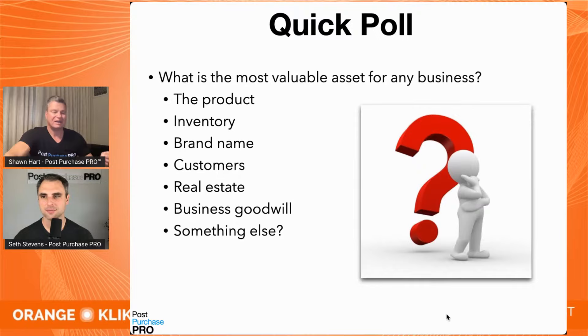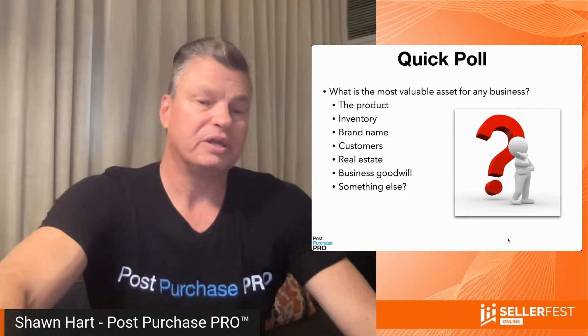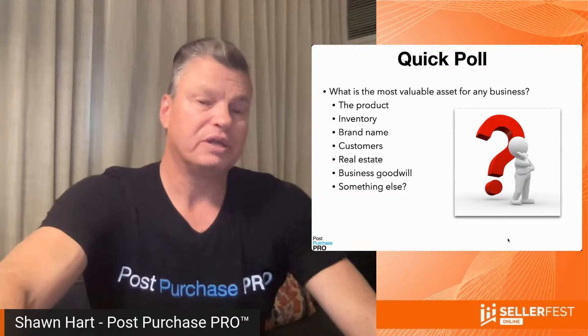Is the most valuable asset your product, your inventory, your brand name, your customers, real estate, or the goodwill of your business reputation? We hear a lot of people say the entrepreneur is the most valuable asset, or maybe it's the real estate or business goodwill. But really, customers are your most valuable asset — and I'm going to prove that to you today.